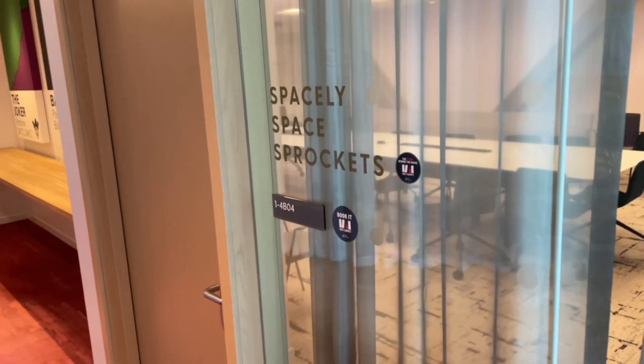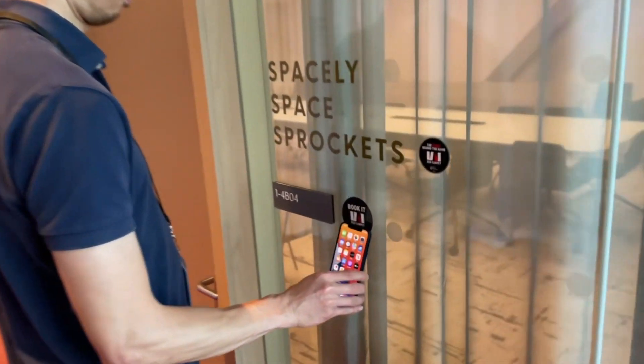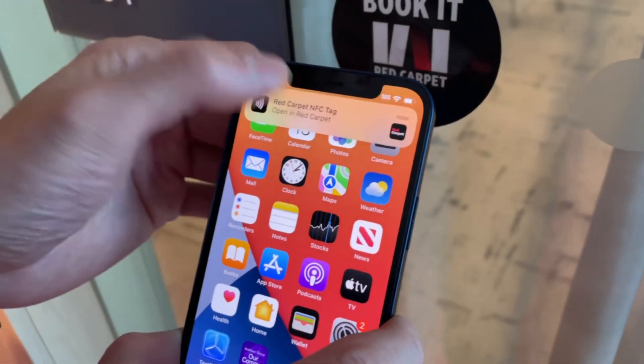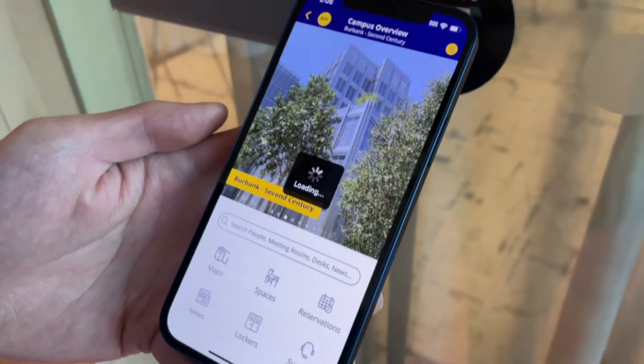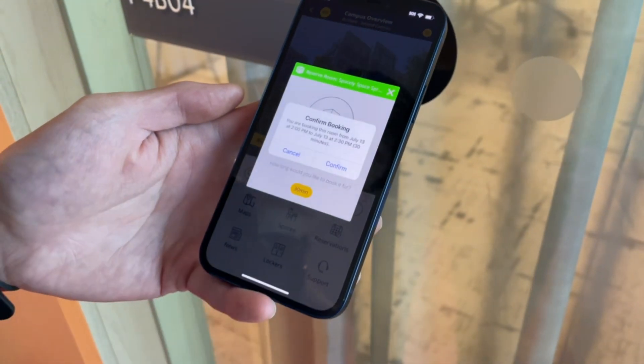Utilizing the CX app workplace super app, employees now have the ability to walk up to our magic sticker technology. Utilizing near-field communication, employees can instantly click on that notification and they have the ability to book the room instantly.